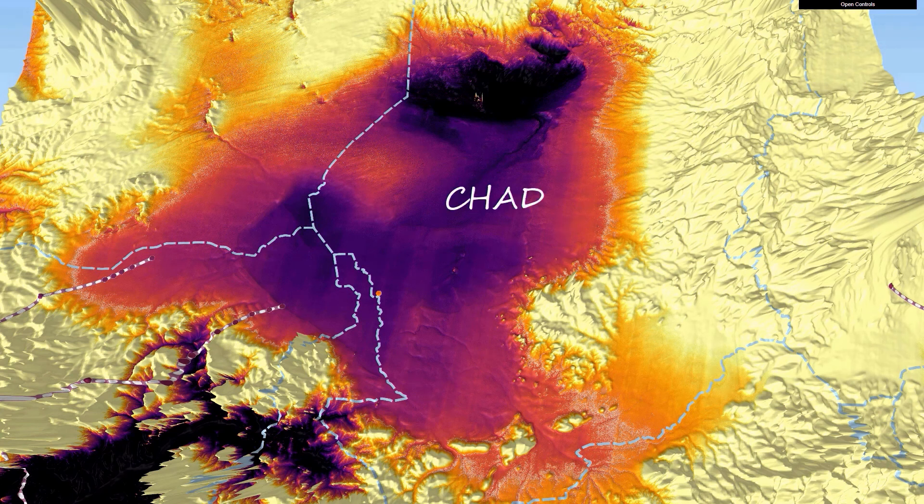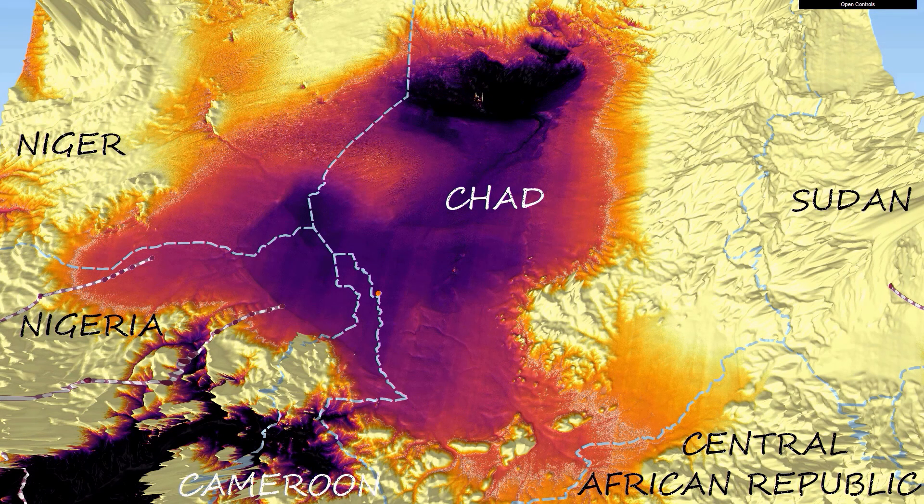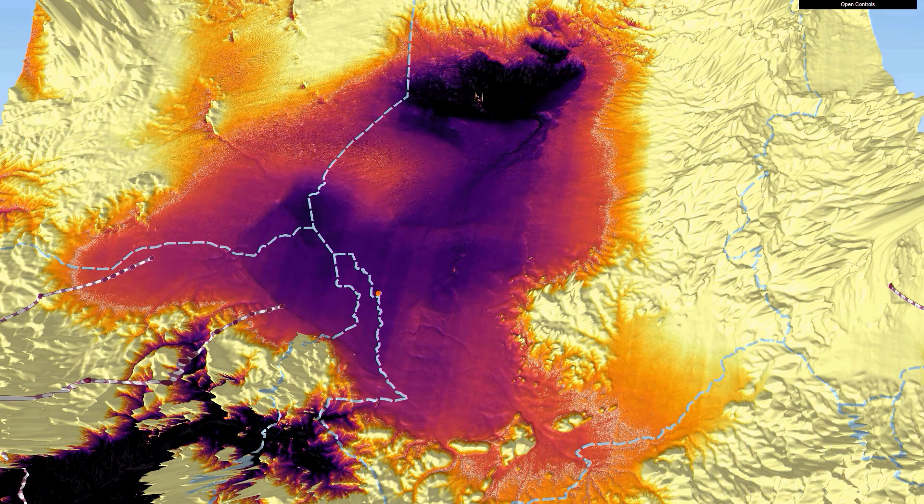Some people refer to Chad as the dead heart of Africa, because it is so hot and dry. But the Ennedi Plateau in the northeast, a UNESCO World Heritage Site, is known for its large collection of prehistoric rock art depicting cattle and even giraffes — which is also true for neighboring Niger's Aïr Mountains. Chad and Niger's Ténéré Desert once must have looked a lot different. What changed?